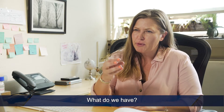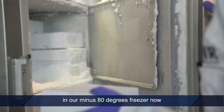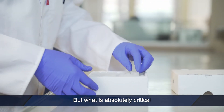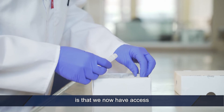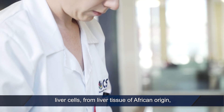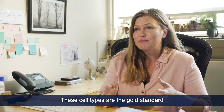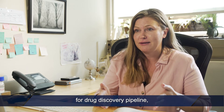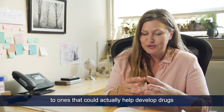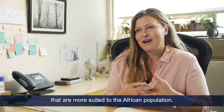The samples we have sitting in our minus 80 freezer can only be used for research. But what is absolutely critical is that we now have access to primary human hepatocytes — liver cells from liver tissue of African origin — that no one else in the rest of the world has. These cell types are the gold standard for the drug discovery pipeline, and we're the only ones with access to ones that could actually help develop drugs more suited to the African population.